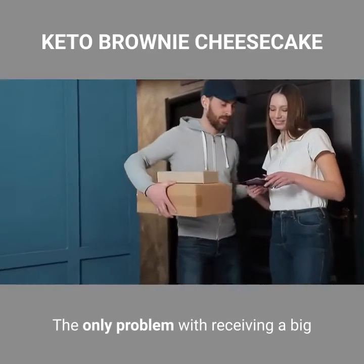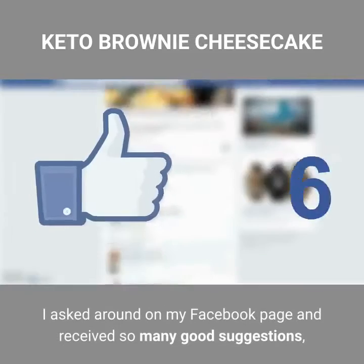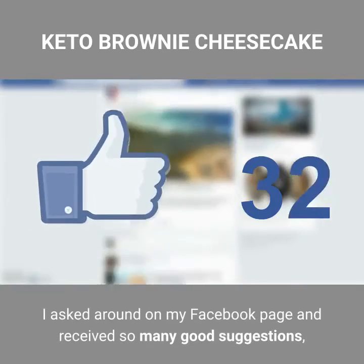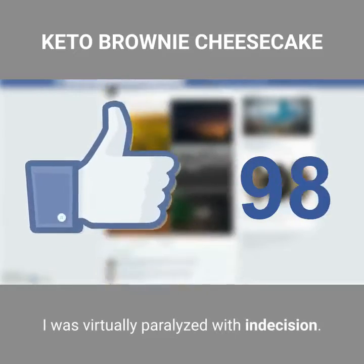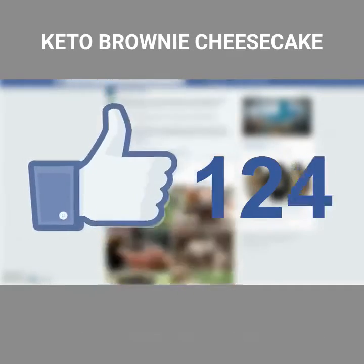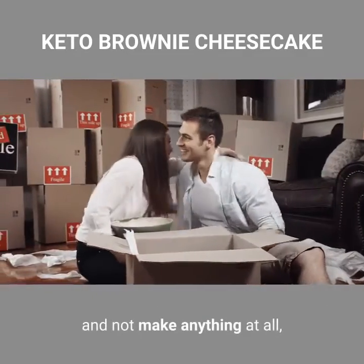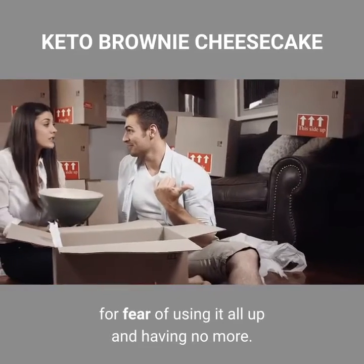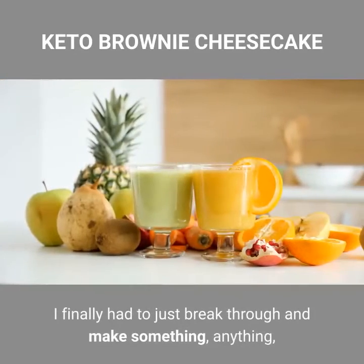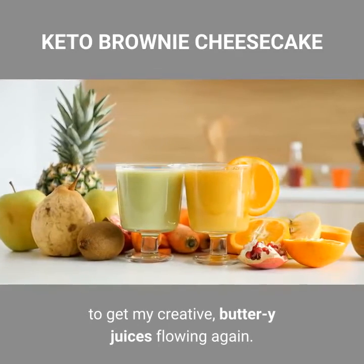The only problem with receiving a big package of Kerrygold was what to make first? I asked around on my Facebook page and received so many good suggestions, and I had so many ideas of my own, I was virtually paralyzed with indecision. And then there's the fact that it's such good stuff, I almost want to hoard it and not make anything at all, for fear of using it all up. I finally had to just break through and make something — anything — to get my creative butter wine juices flowing again.